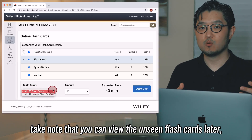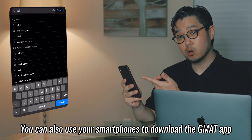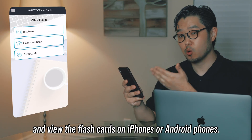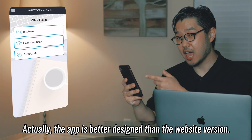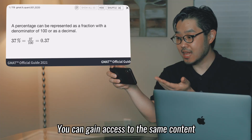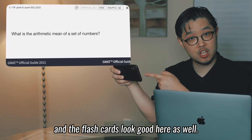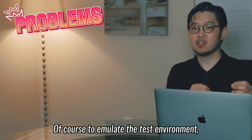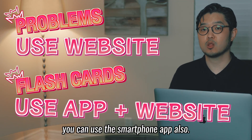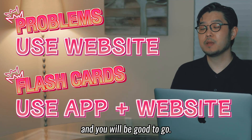Take note that you can view unseen flashcards later, so make use of this convenient feature. You can also use your smartphone to download the GMAT app and view the flashcards on iPhones or Android phones. Actually, the app is better designed than the website version. You can gain access to the same content on your smartphone and the flashcards look good there as well. To emulate the test environment it's better to view questions on the website, but for flashcards you can use the smartphone app. Try to review the concepts as often as you can and you'll be good to go.